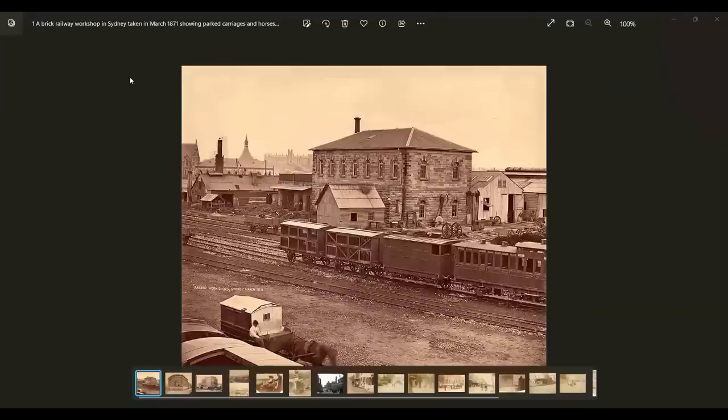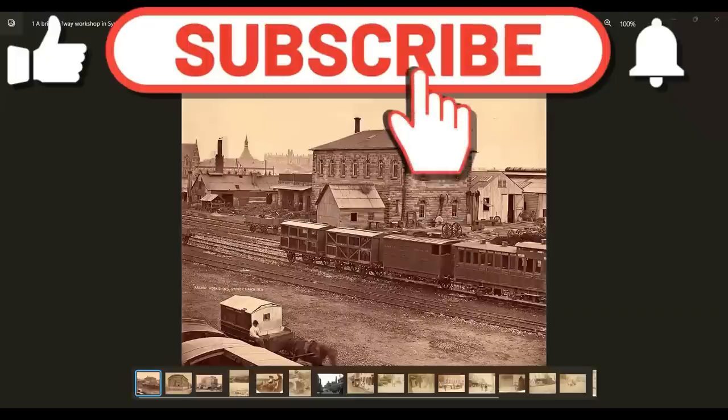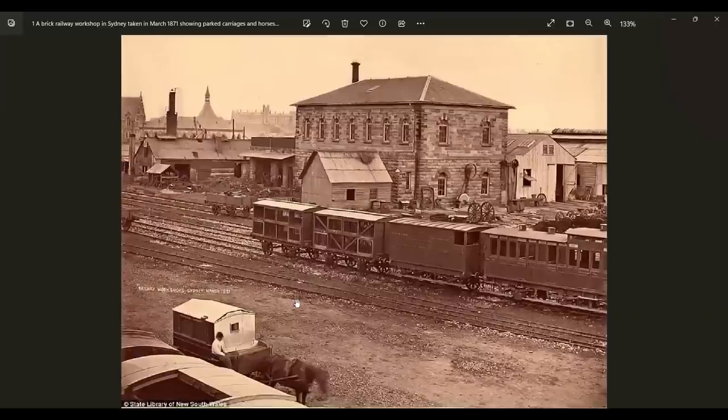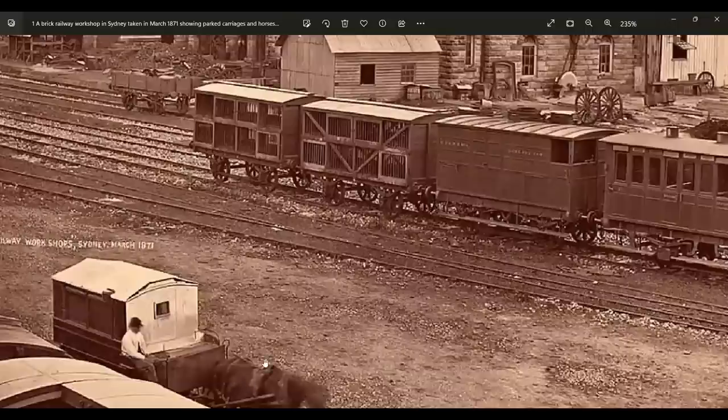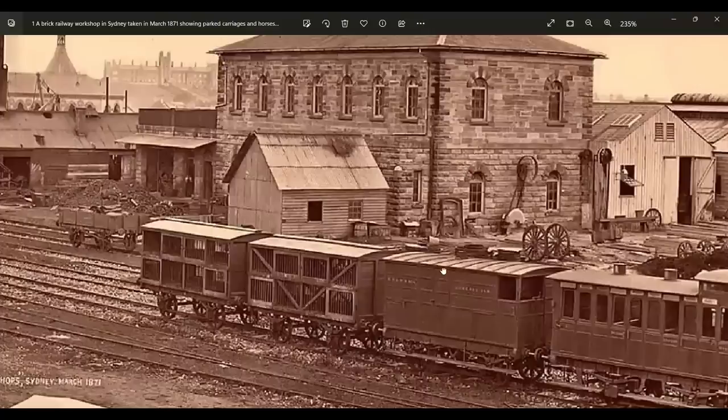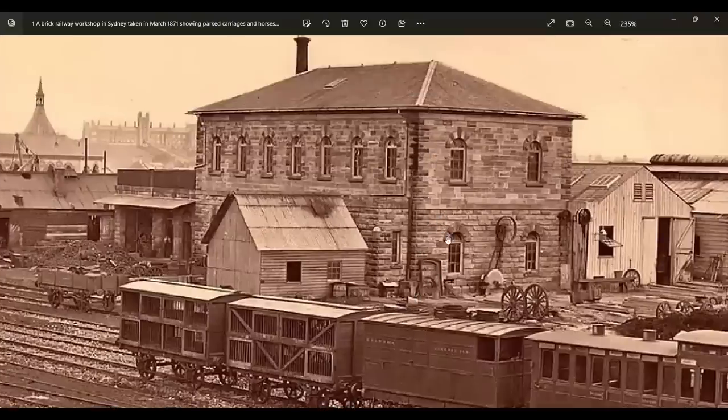Here we are. This is the Brick Railway Workshop in Sydney, photo taken in March 1871, showing parked carriages, horses, and a train. We've got a horse and cart down here, and train carriages on train tracks, all laid by 1871. There's a very familiar-style building in the background — oversized, with a bit of wooden corrugated iron. Even the top pitch of the roof is just above the second floor, so these two floors are like double the size. Very large buildings.